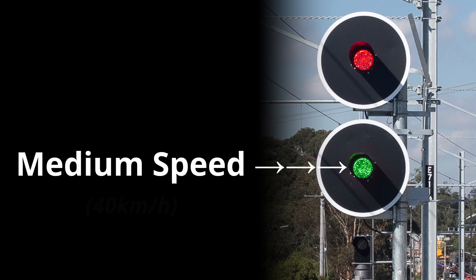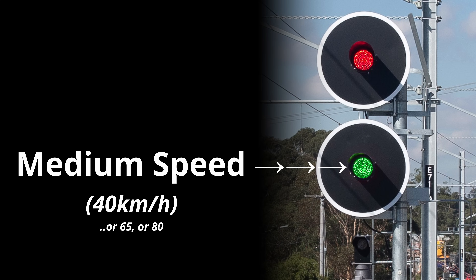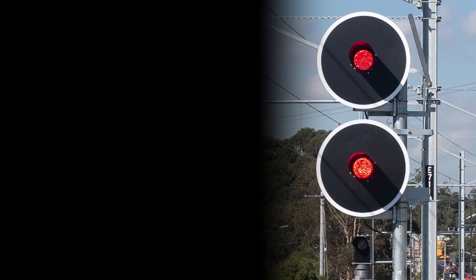Medium speed is 40 kilometres per hour, although it can also be 65 or 80, which is displayed by an illuminated number attached to the signal. But by default, a medium speed signal should be passed at 40 kph, and that speed restriction applies until the train reaches the next signal. Now if we combine those two concepts together, we get the complete meaning of these colour combinations.